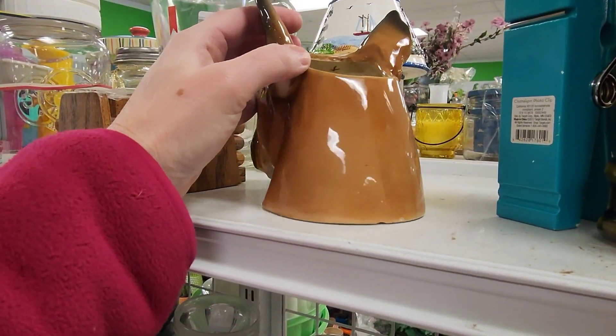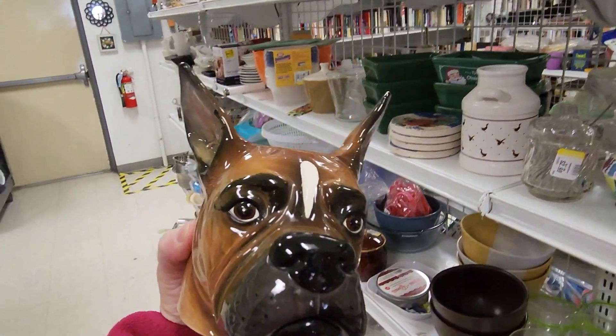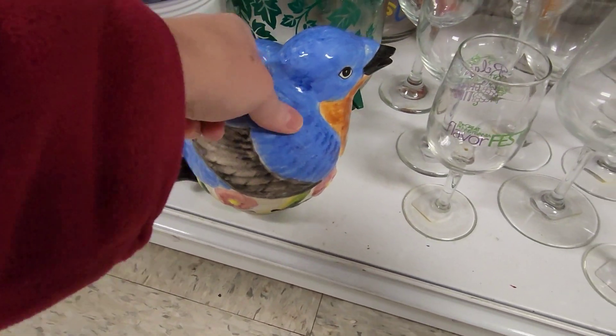I gasped out loud and then quickly turned on my phone so I could start filming so you could see this beautiful boxer head planter. I've had boxers in the past — they're one of my favorite breeds of dogs. This is lovely, I love it so much.